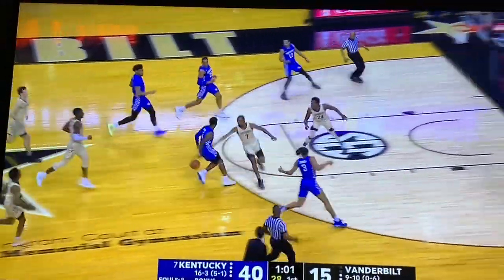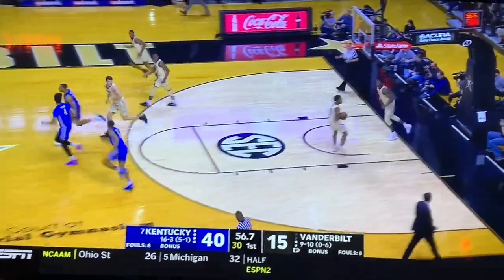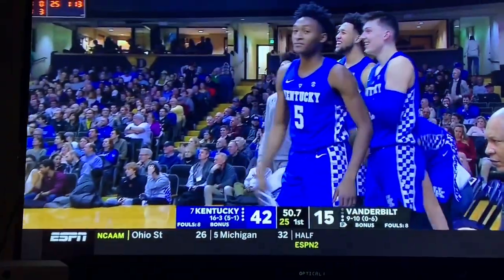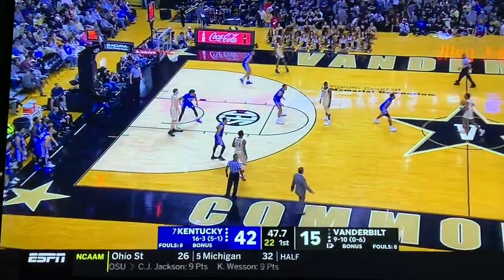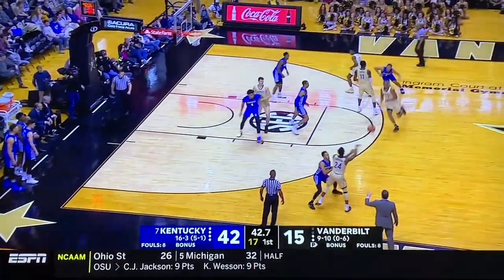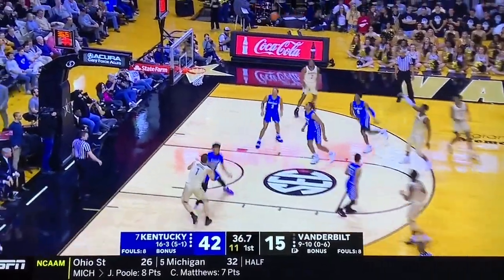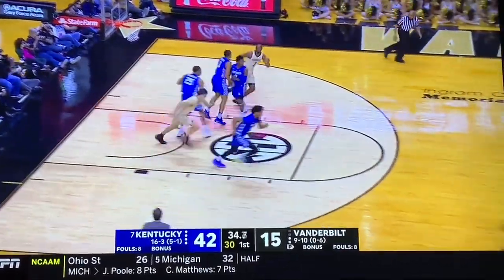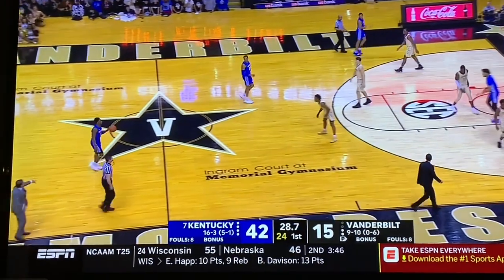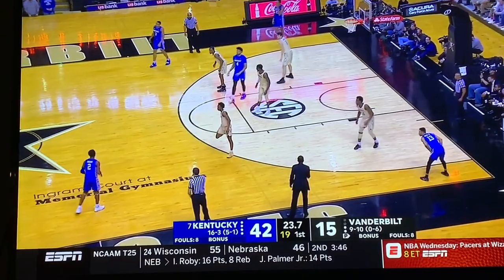Steal by PJ, here comes Aikens — what is he going to do? Behind the back, throws one up to PJ, added to his total. 42-15. Run them out of the gym on their own home floor. They might be 9-10, 0-6 in conference play, I don't care — Vandy's always a tough place to play. Oh my god, this is great. Absolutely amazing. We've got a little Cats takeover going in Vanderbilt's home gym. What a dominating first half.